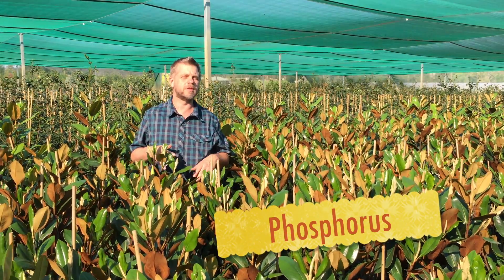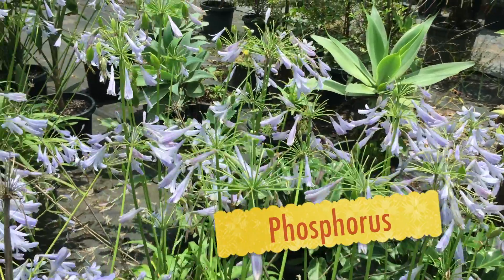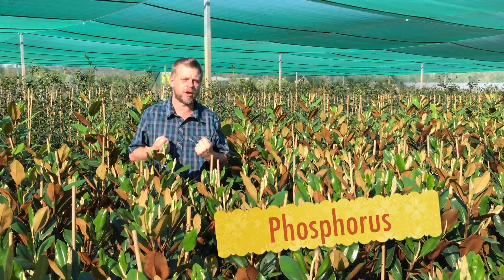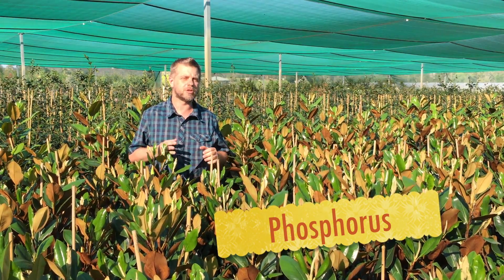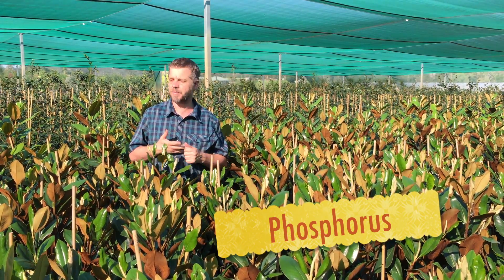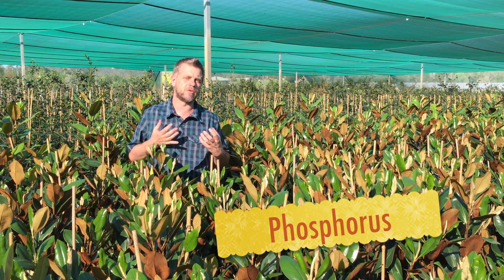Phosphorus is associated with plant reproduction, flowering, and root growth. It's also used by the plant to build up strength, making it more resistant to cold and hot conditions. Phosphorus is also essential in the formation of sugars, oils, and starches in the plants — that's where they get their energy and food to grow.